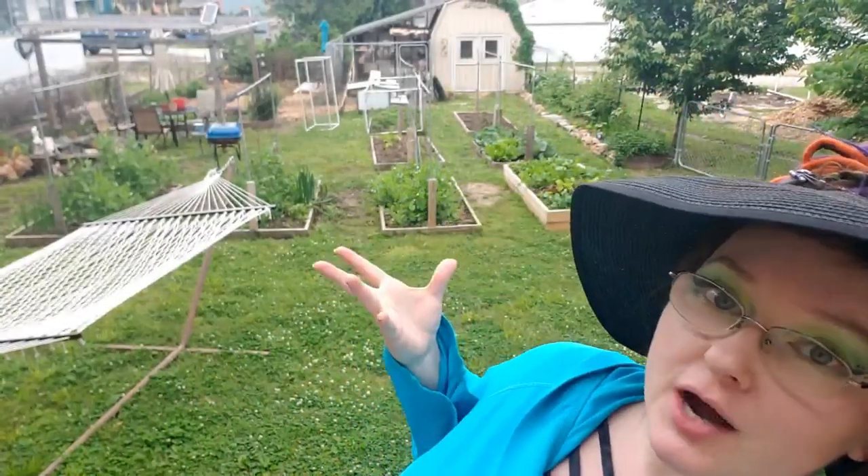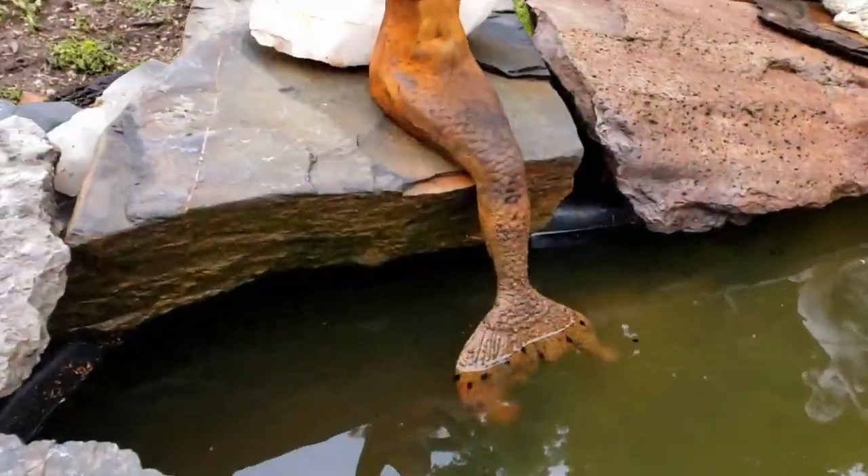Hey everybody, Vaughn here with the Vaughnster Vlog and it is that time of week again for us to do a vlog update about the garden.